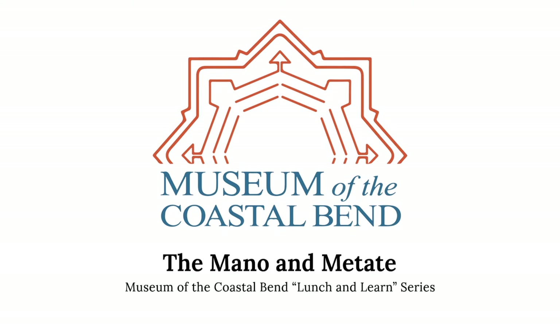Good afternoon. I'm Heather Para, Exhibits and Collections Manager at Victoria College's Museum of the Coastal Bend. Thank you all for joining us today both in person and virtually. With us today is Greg Garrett. He is a museum educator and will be talking to us about corn. Much of what we do is supported by members of the museum — please consider becoming a member if you aren't one already.